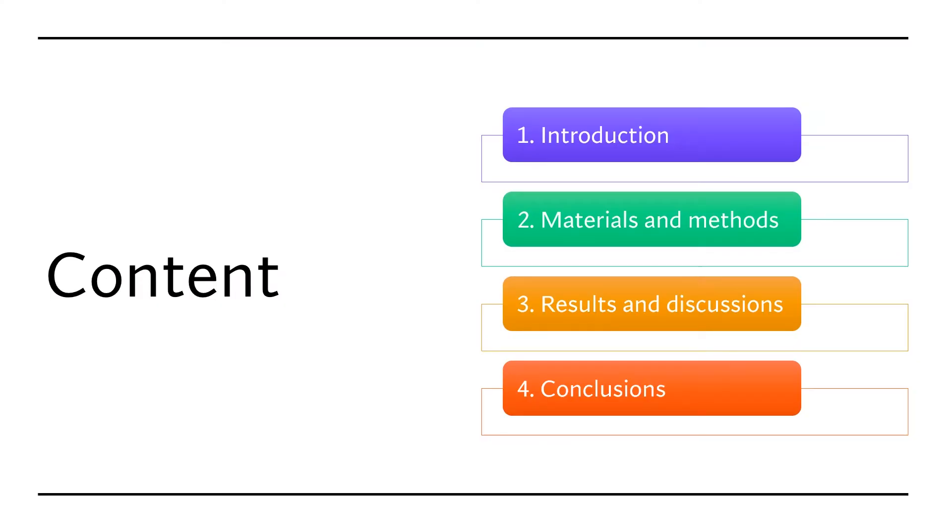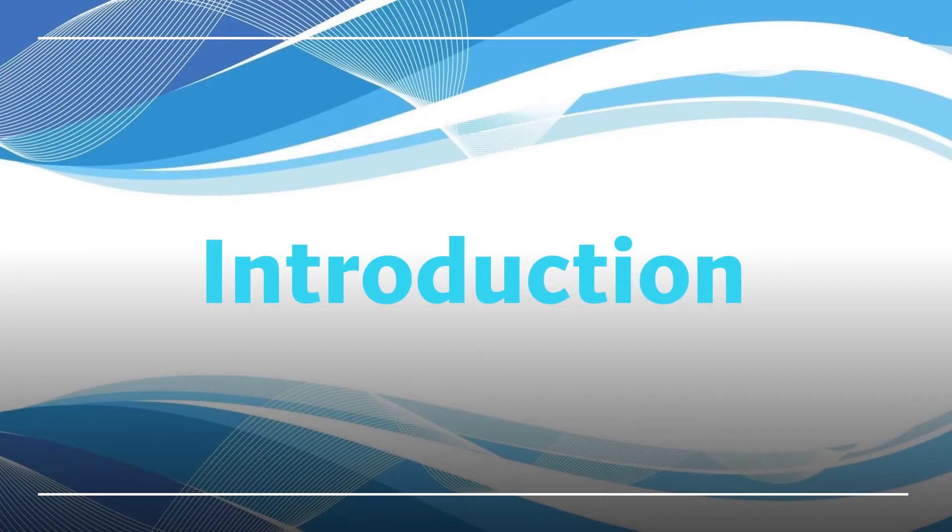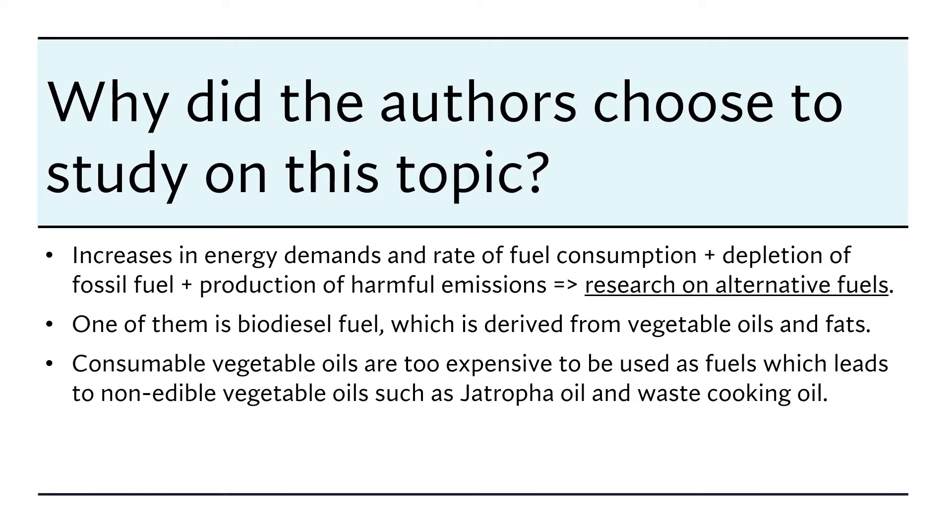This presentation will be divided into four main parts according to the original article: introduction, material and method, result and discussion, and finally conclusion. So let's start with the introduction — what inspired the authors to choose this topic to study.